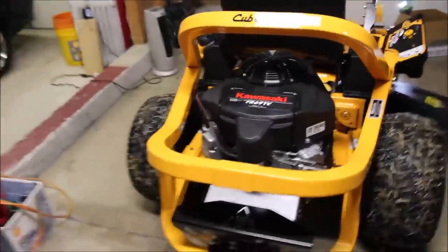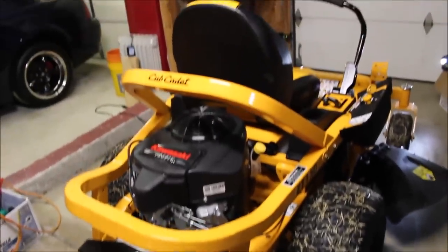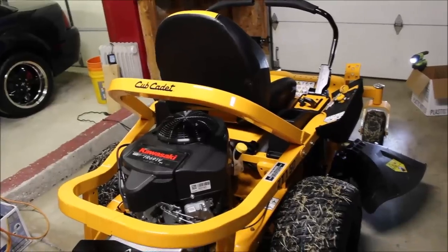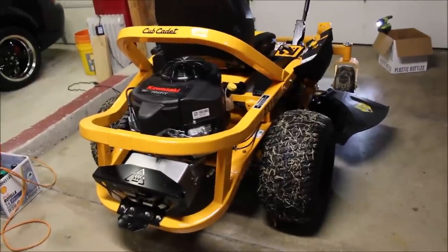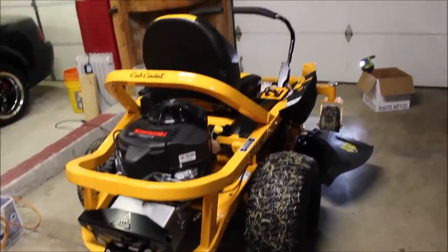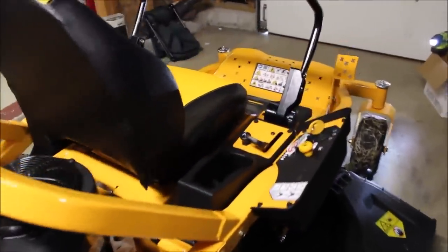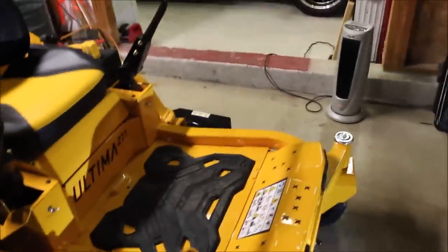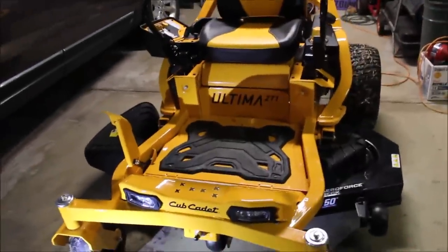I've got this big yellow and black Cub Cadet zero turn mower in the garage. A little backstory: I moved into this house 16 years ago. I have a 200 by 105 lot, and I bought a 42-inch Craftsman LT series lawn tractor with a 14-horse Kohler engine on it. I bought it used - it was a 1989 model - bought it used in 2003 and continued to cut with it and make repairs on it.